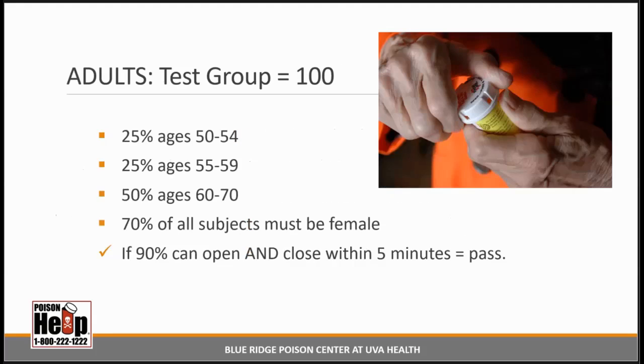Here is what the Consumer Product Safety Commission says about the age breakdowns for the adult group that needs to be tested. Notably, 70% of all adult subjects must be female — the presenter tried to find out why this was specified but could not find an explanation.